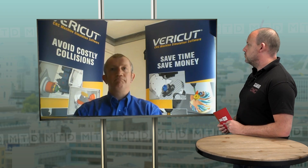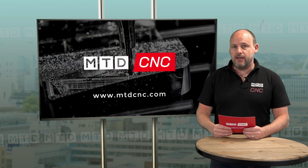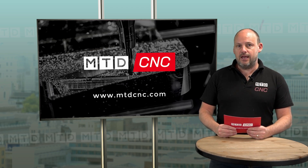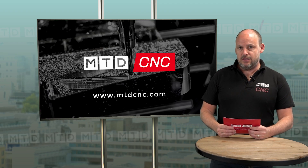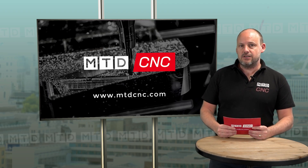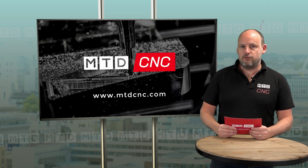Thanks for joining us today Tim, I'm sure we'll catch up again soon. Another fantastic offering in support of what's happening at the moment — that's from CG Tech here in the UK. Don't forget you can join in on our show and contact us at inquiries@mtdcnc.com if you've got a message you want to get to the UK manufacturing audience.